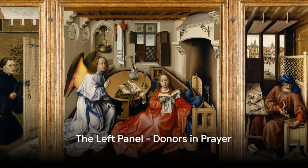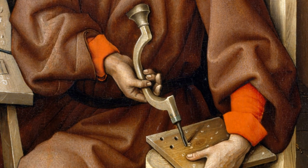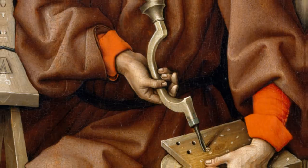In the left panel, we encounter two donors kneeling in devout prayer. Their humble attire and pious expressions are a testament to their faith. They gaze into the central panel, where the pivotal moment of the Annunciation takes place.